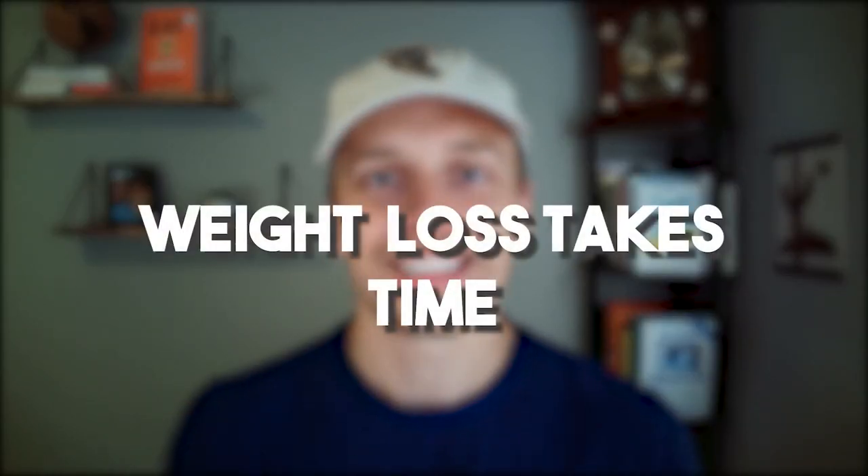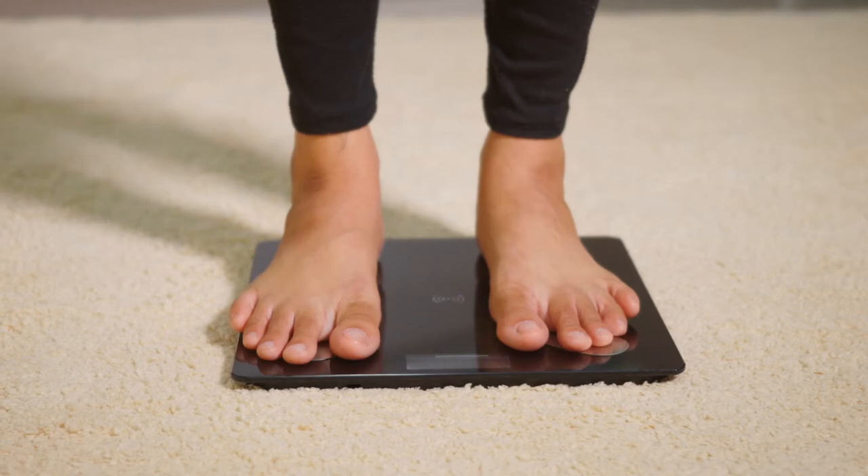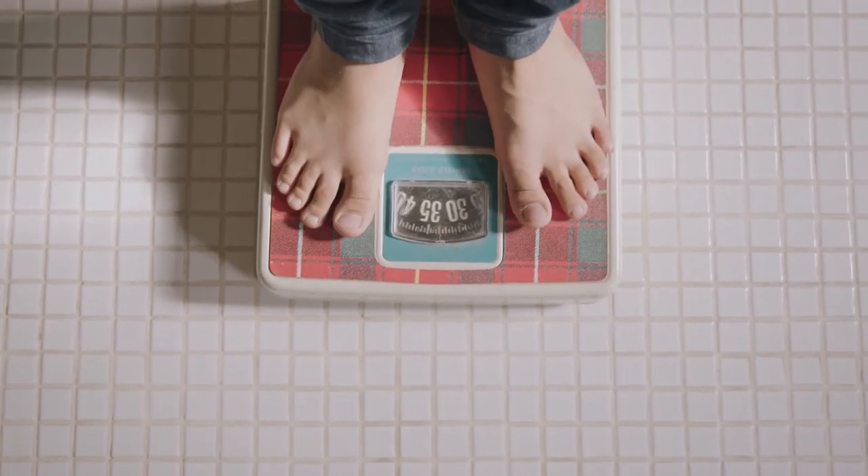Weight loss takes time. There are so many different factors to what that number is on the scale. If you lost two pounds every single week for the first few weeks and then hit a plateau, it can be frustrating — but you're also not giving it enough time. It is completely natural for a scale to go up and down while you're losing weight. It's never going to be a straight line to the bottom; it's always going to fluctuate up, down, up, down, and consistently over time that pattern should be going down.